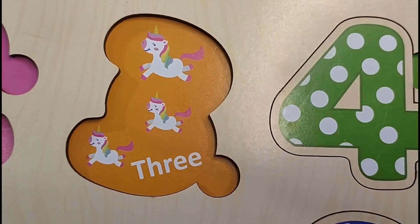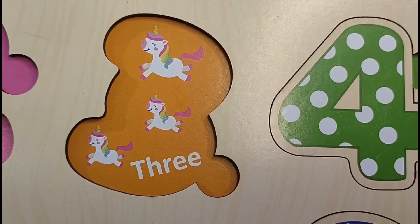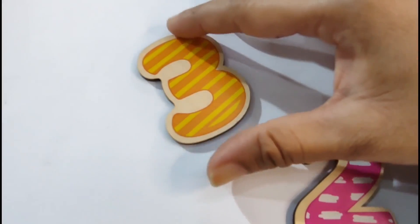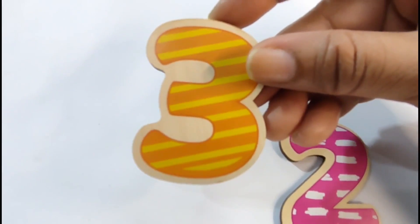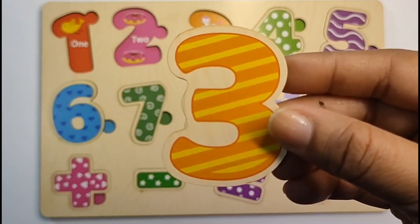Next we have 1, 2, 3. 3 unicorns. That means the next number is 3. Let's find it. Here is our number 3. Let's put it on the puzzle board. 3.